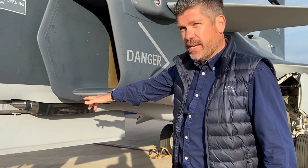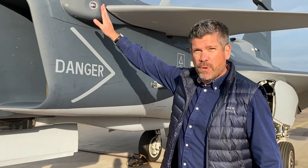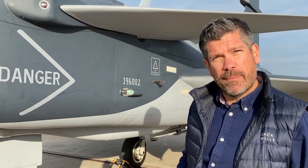Under the nose here is the Mauser 27mm cannon, and here is one of six missile approach warning systems. This gives the Gripen E 360 degree spherical coverage from incoming threats.